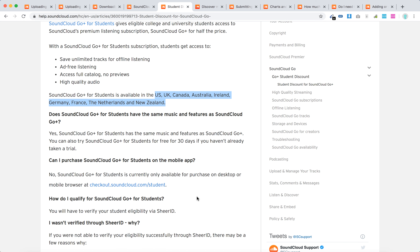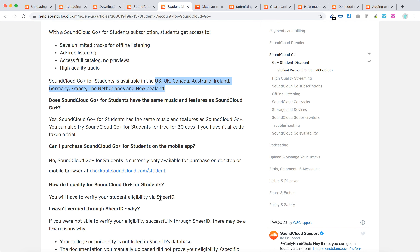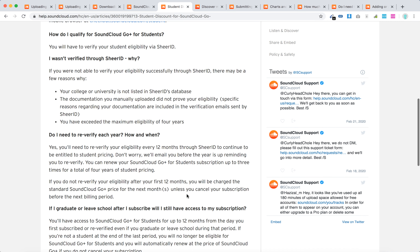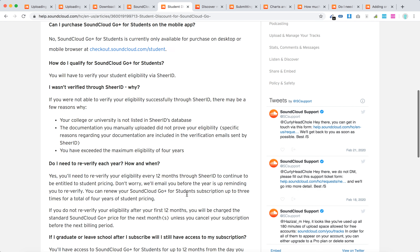To qualify, you need to verify your student eligibility via SheerID. It's the same process as for example Spotify or Pandora — other apps all use SheerID.